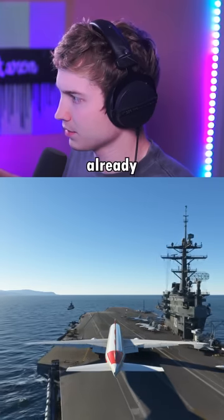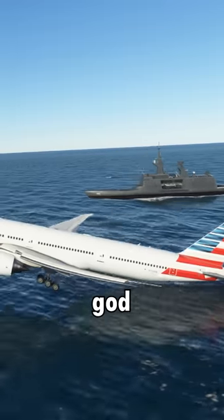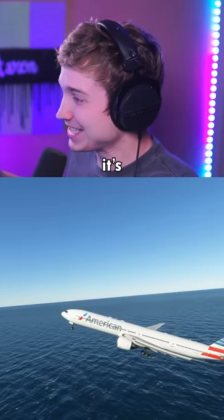Second attempt. 50 knots already. 90 knots. Pull up. Come on. It's so close. Please. Oh my god. Oh my god. That's actually the closest it's ever been.